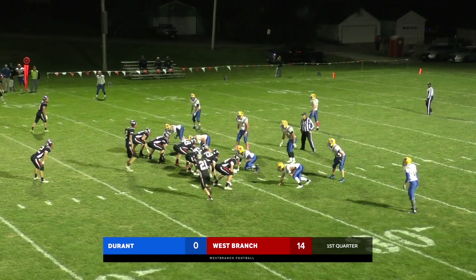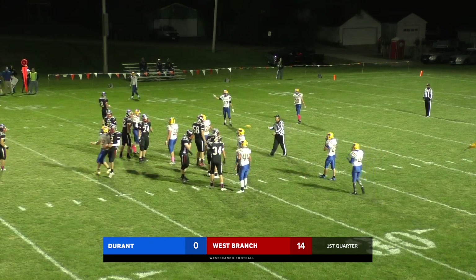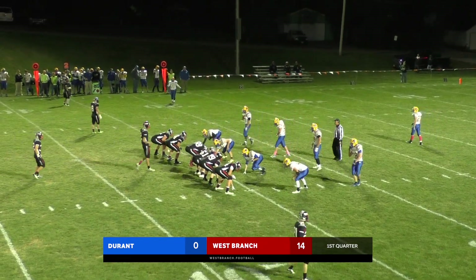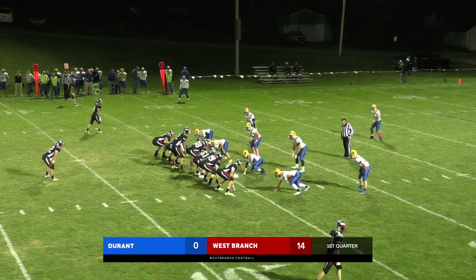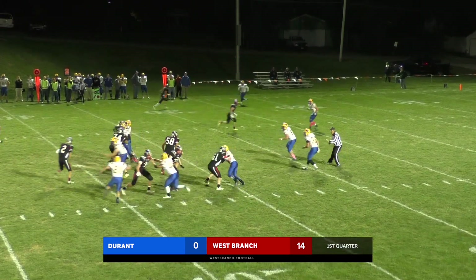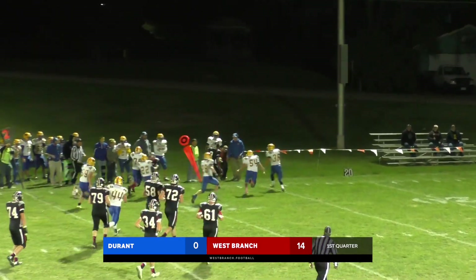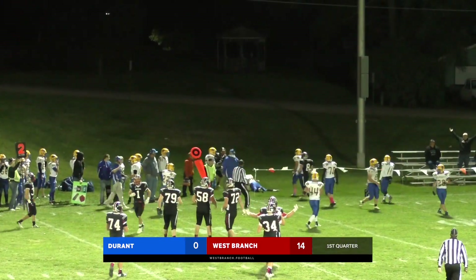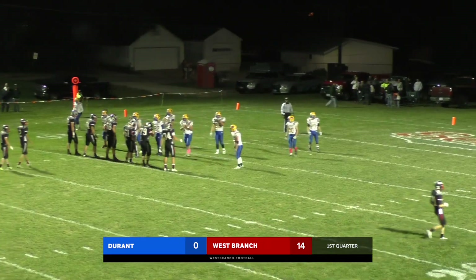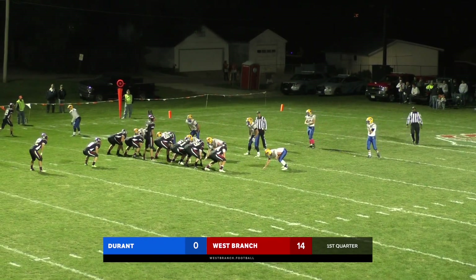Second down and three at the 30. Koenig going to come up under center — blitz coming. Back up under center, twins left again — blitz coming off the outside. Koenig doesn't see it, now he feels the pressure, rolls to his right, looking for a block, turns it up to the far side. Great block by Barnes, and then Koenig gets drilled out of bounds. That's going to be half the distance to the goal. Clock starts — 2:40 to go, first quarter. Bears up 14-0, down to the Durant 13-yard line.